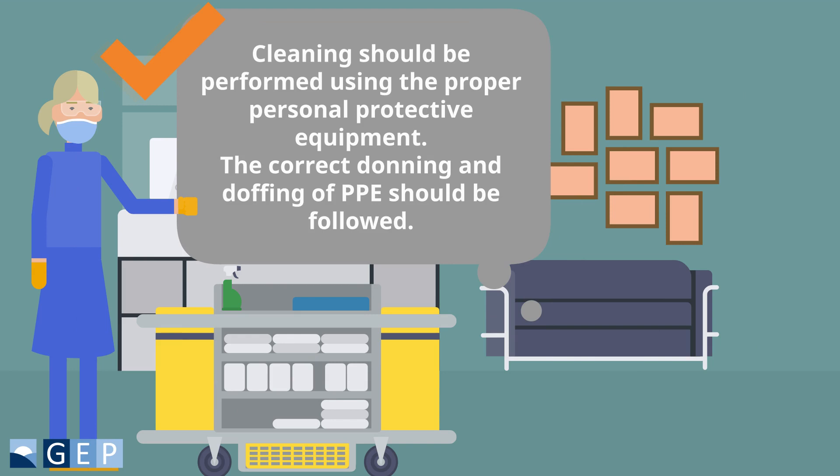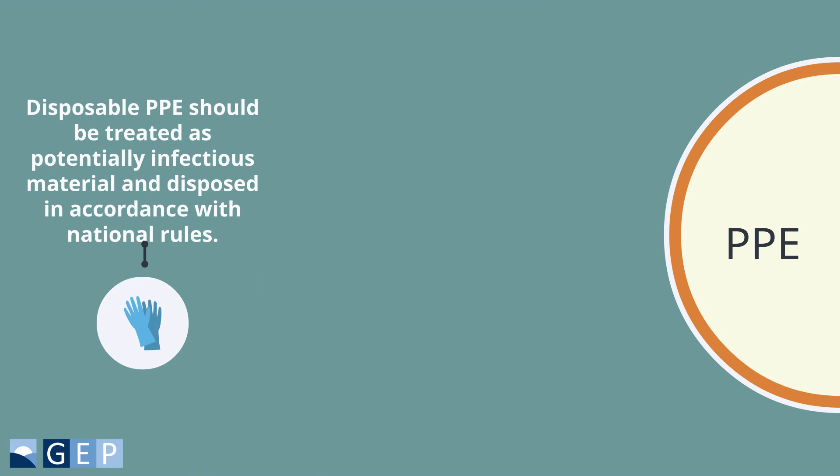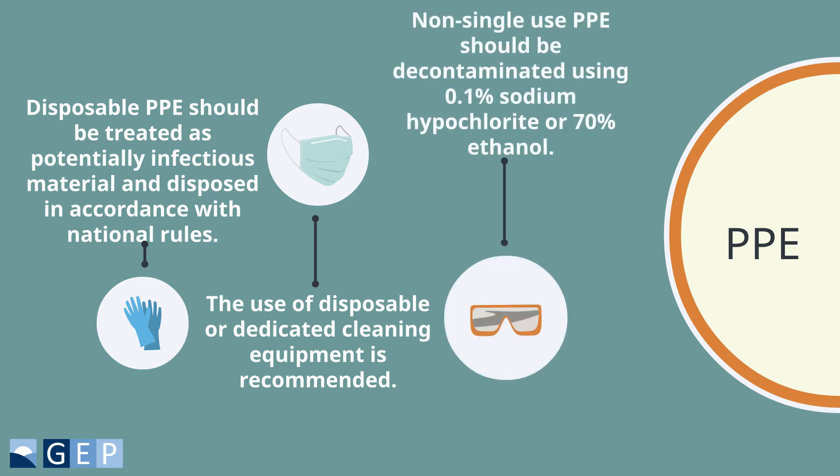Cleaning should be performed using the proper personal protective equipment. The correct donning and doffing of PPE should be followed. Disposable PPE should be treated as potentially infectious material and disposed of in accordance with national rules. The use of disposable or dedicated cleaning equipment is recommended. Non-single-use PPE should be decontaminated using 0.1% sodium hypochlorite or 70% ethanol.